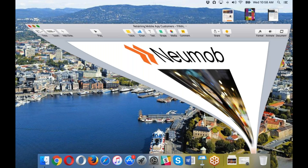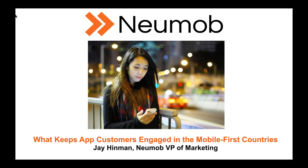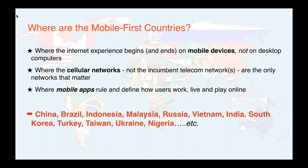This is Jay Hinman from Numob. I'm going to talk about what keeps app customers engaged in the mobile-first countries — where the internet experience begins and ends on mobile devices, not desktop computers. People there may be new to going online, but chances are they went online on a mobile device. It's where cellular networks are the only networks that matter and mobile apps define how users work, live, and play online. Examples of mobile-first countries include China, Brazil, Indonesia, and Malaysia — the fastest growing regions for mobile apps.